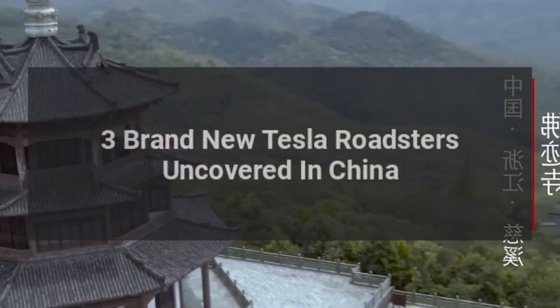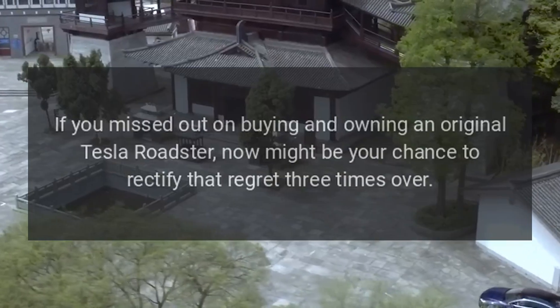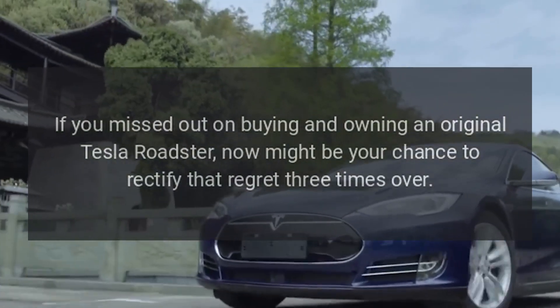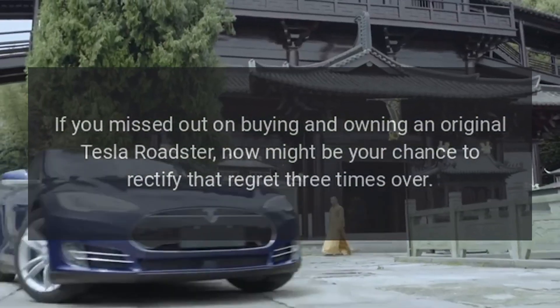Three brand new Tesla Roadsters have been uncovered in China. If you missed out on buying and owning an original Tesla Roadster, now might be your chance to rectify that regret three times over.